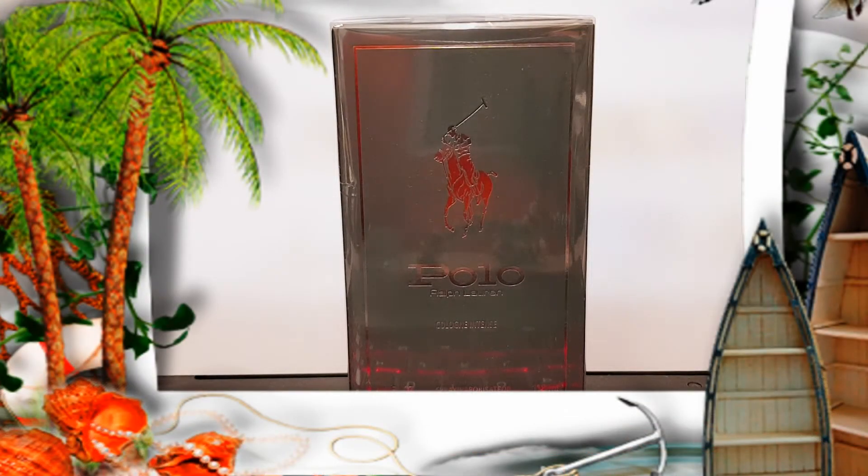What's up everyone, welcome back to another video! Today I'm going to be doing a first impression on the new Polo Cologne Intense Eau de Parfum by Ralph Lauren for men.